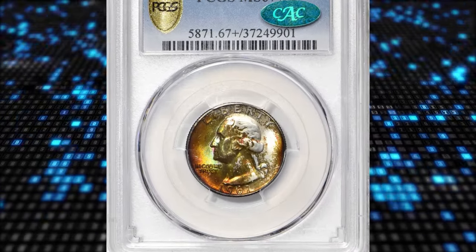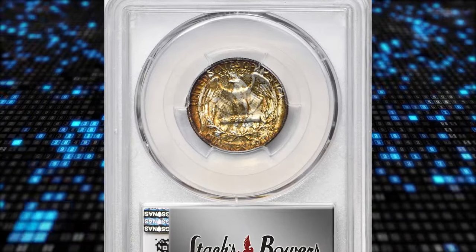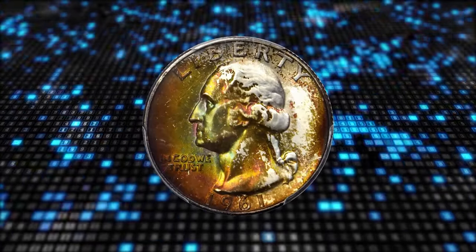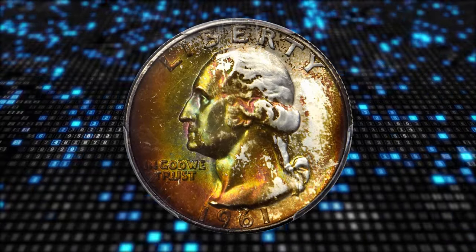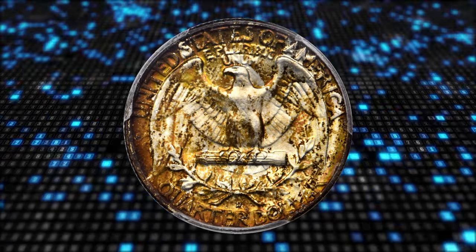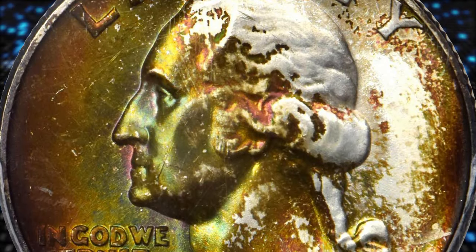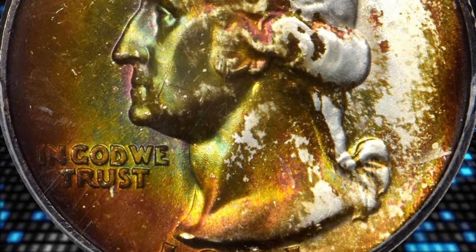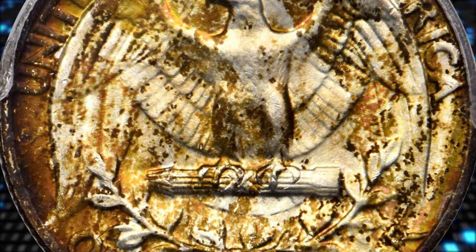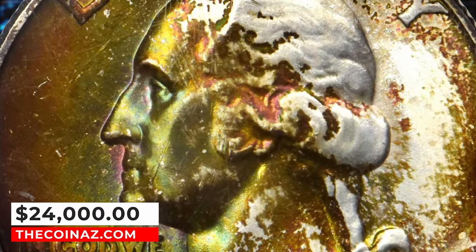Number 1: 1961 D Washington Quarter, graded in Mint State 67+ by PCGS. Undoubtedly from an original mint set, this originally and attractively toned Washington Quarter displays the most vivid shades of emerald, orange, and gold, particularly on the obverse. The surfaces are delightfully smooth and the luster is nothing short of intense. Although available in an absolute sense, late date 90% silver Washington Quarter issues such as the 1961 D are surprisingly rare in the finest mint state grades. It ended up selling for $24,000.